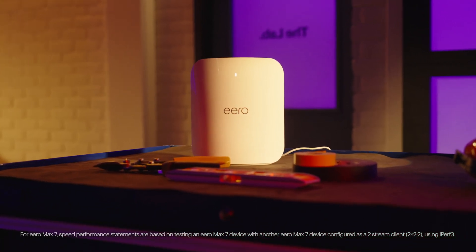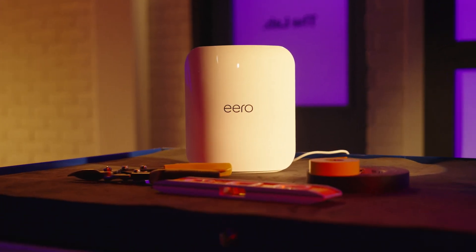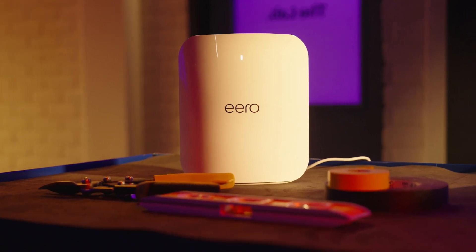Eero Max 7 is all about extreme performance, with speeds up to 4.3 gigabits per second wireless and 9.4 gigabits per second wired, with 2,500 square feet of coverage.